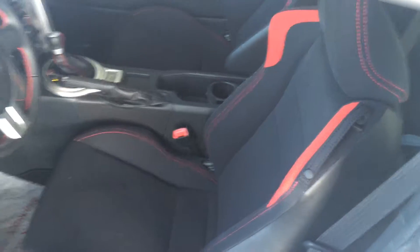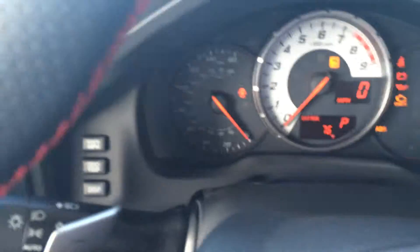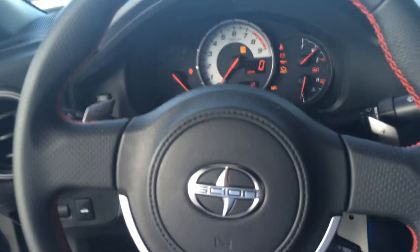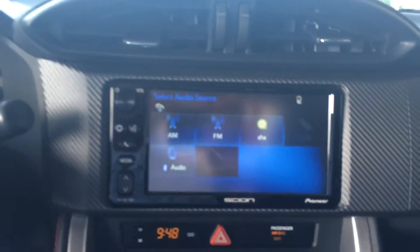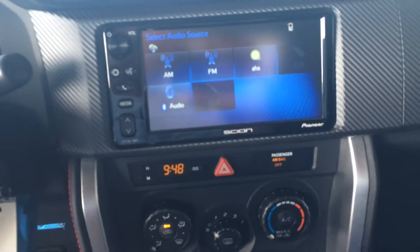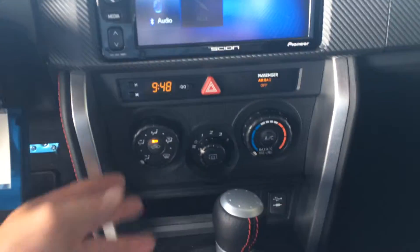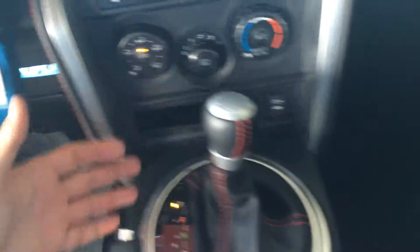Nice sport bolsters and everything in the seats, and there's all your instrumentation and dials. You've got paddle shifters, nice leather trim on the steering wheel, cruise control of course, and a nice huge touchscreen with all your standard audio controls.